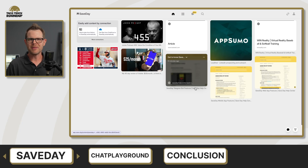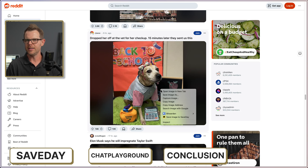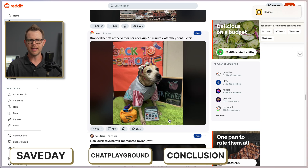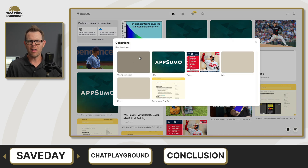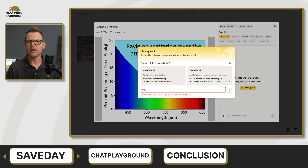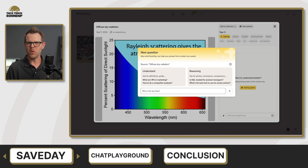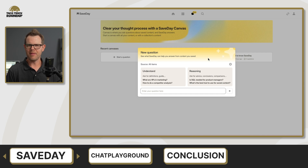SaveDay is a bookmark manager and web content organizer, but calling it that is selling it so short. It's actually an incredible tool when you think about it the right way, because on the backend SaveDay has an entire LLM learning capability built in. Anything you save or bookmark becomes your source of knowledge and source of truth — you can ask it questions. It's basically outsourcing your brain with the exact sources you deem credible, so you want to be very conscious about what you bookmark. You'll work this out over months and years as you build up a solid base of information.